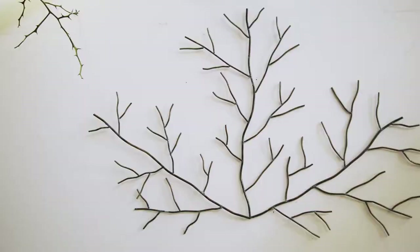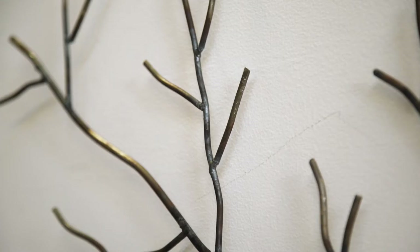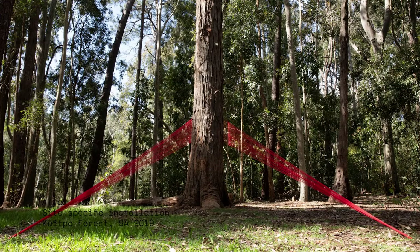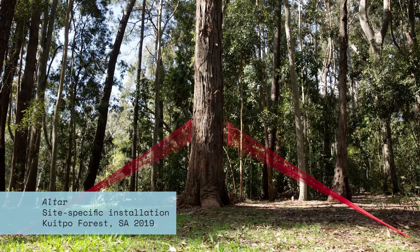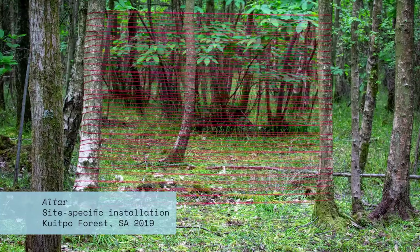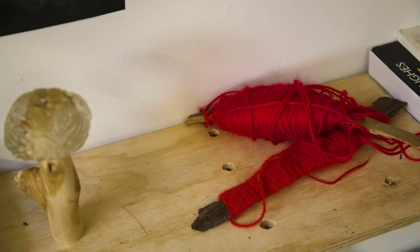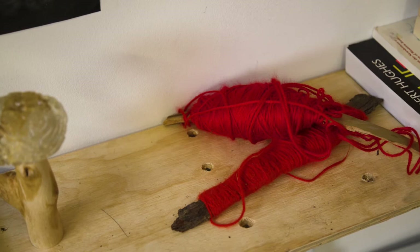So my process usually starts with walking through the forest or through the natural landscape, really connecting with the land, and then I'll look at the structures within the landscape, the shapes, the material, and bring my experience of those walks back into the studio to then create work with various materials that I've found along the way or bought materials like using thread or wool or clay.